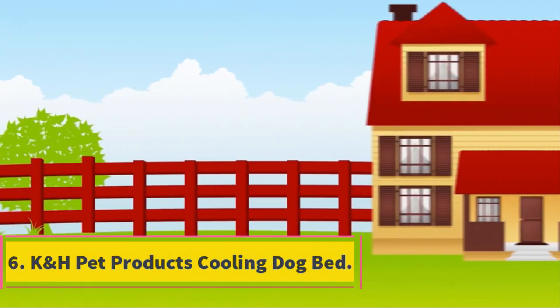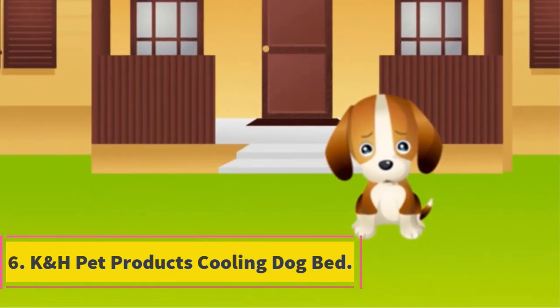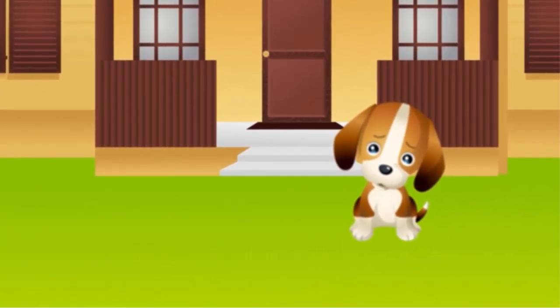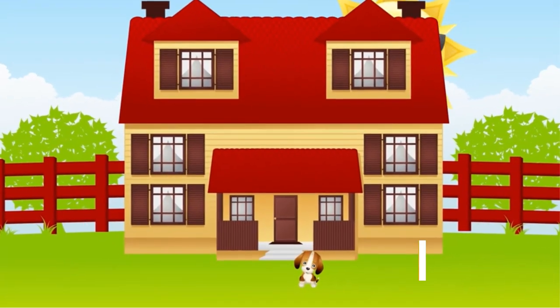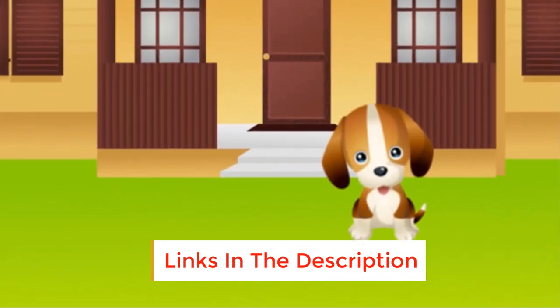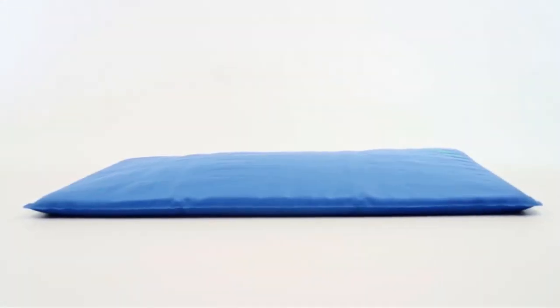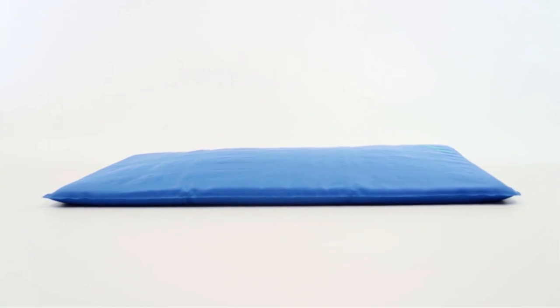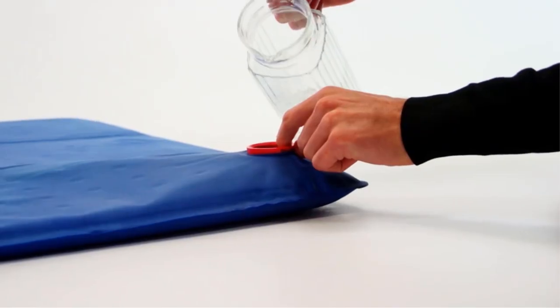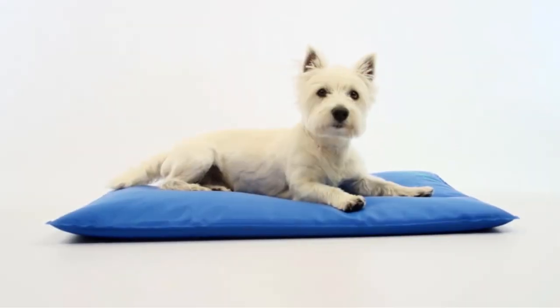Number 6: K&H Pet Products Cooling Dog Bed. The bed is made of a durable nylon/vinyl exterior that's both durable and sturdy. Its multipurpose application makes it suitable for both indoor and outdoor use. Wipe it clean using a damp towel and mild detergent to ensure optimal dog health. To ensure many years of use, keep it out of direct sunlight.